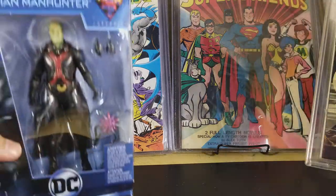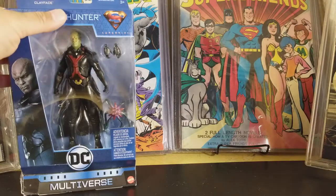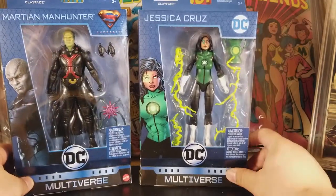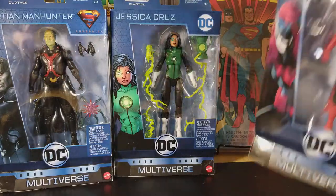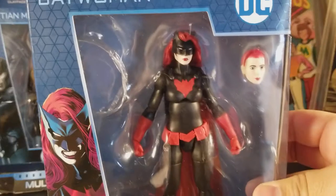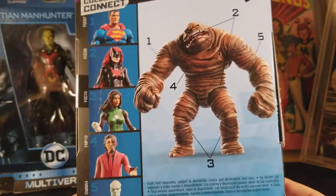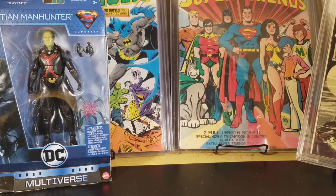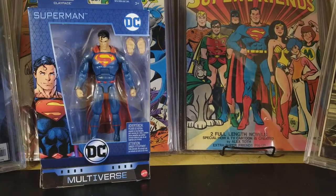Alright, here I have the DC Collectors — the Collect and Connect series. In this series we have Martian Manhunter, Green Lantern Jessica Cruz — and I really dig the Batwoman one, that's one of my favorites. We also have Superman and Two-Face. And in this series you get to build Clayface.